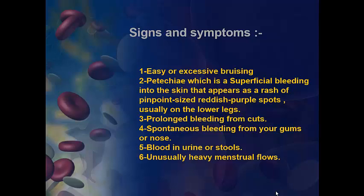Third, prolonged bleeding from cuts. Fourth, spontaneous bleeding from your gums and nose. Fifth, blood in urine or stool. And sixth, unusually heavy menstrual flows.